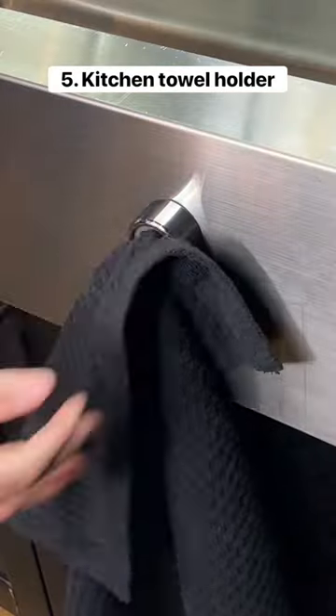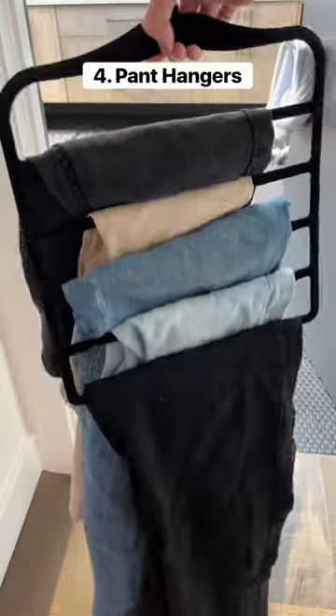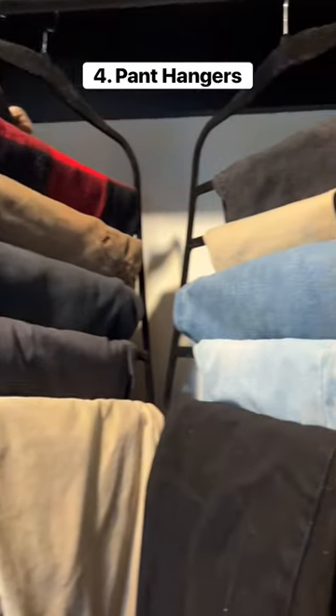This is a kitchen towel holder and you can stick it on any type of surface. These hangers hold up to five different types of pants so you can put your clothes where the rats can't reach.